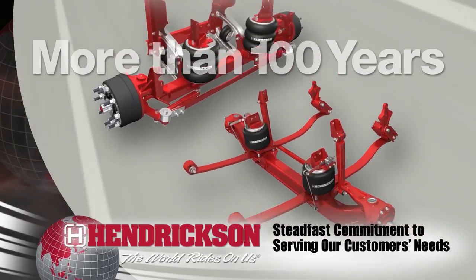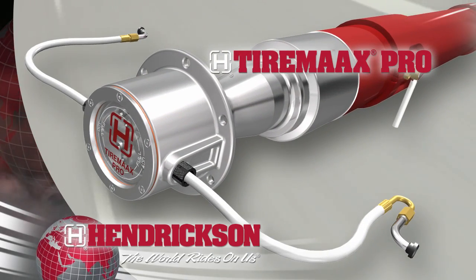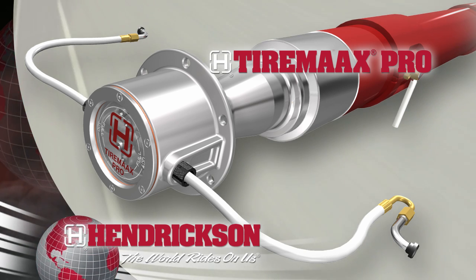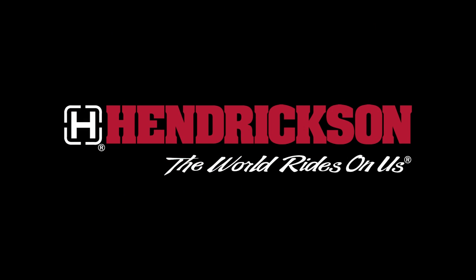And that legacy continues with TireMax Pro, an advanced automatic tire pressure control system for the trailer industry capable of active inflation, relieving and equalizing. Hendrickson, TireMax Pro — Solutions through innovation.